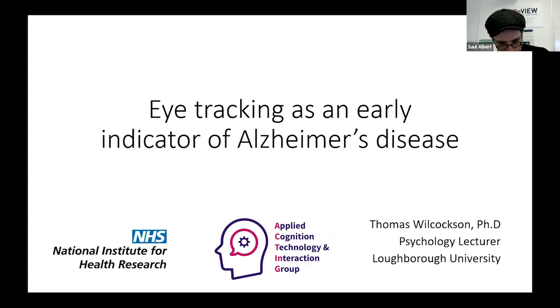We're off again. We're going to get started again. We switched around the schedule a little bit because we were running late, but we're now back on track. We won't do feedback from the breakout session now — we'll have another discussion session after the presentations where we can reflect on all the different ideas and discussions that have come up during the day. We're pleased to hear from our colleague Tom Wilcoxson on eye tracking as an early indicator of Alzheimer's disease. Go ahead, Tom.